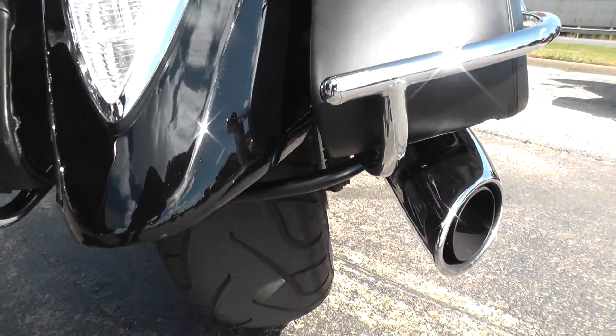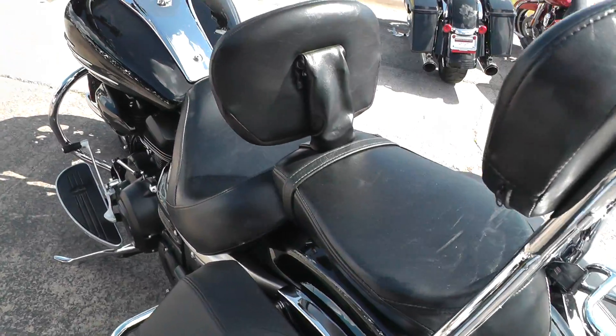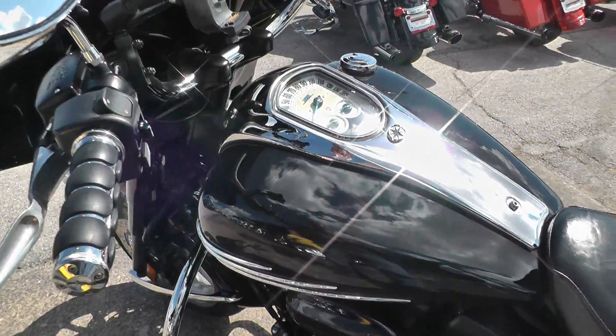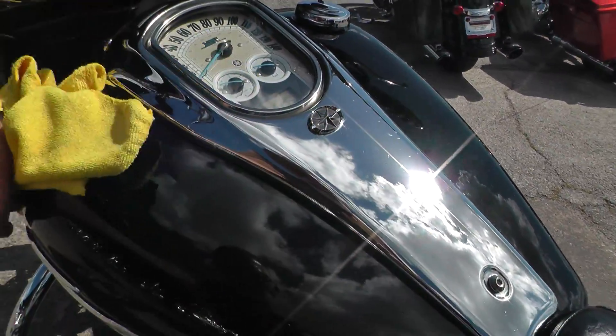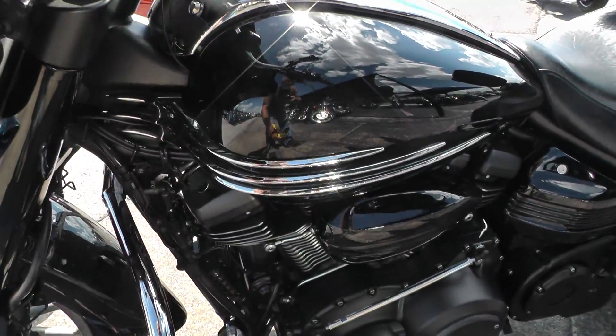Excellent tire on the rear. This bike is ready for the road. We ran it through our shop, checked it out for you — service safety checked and inspected. It's ready to ride.